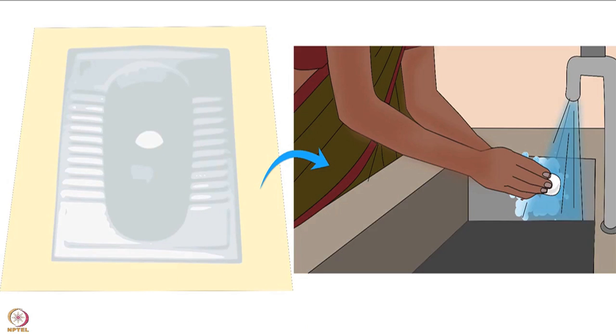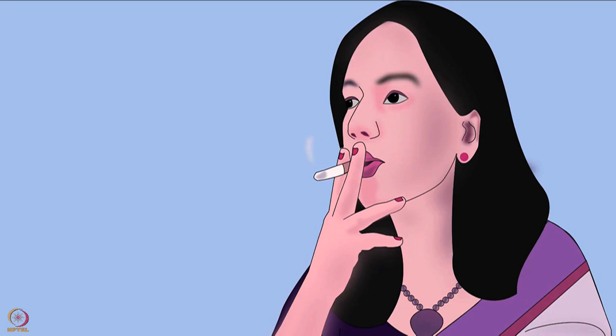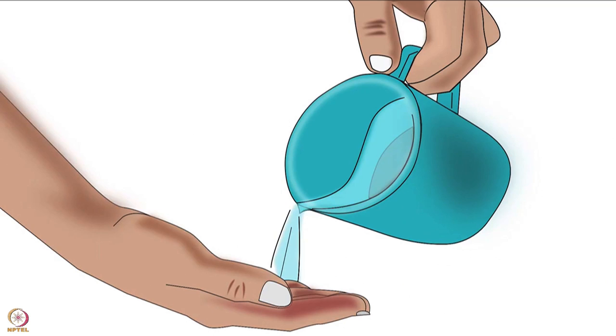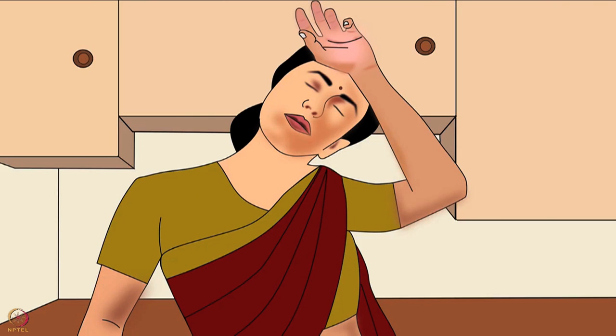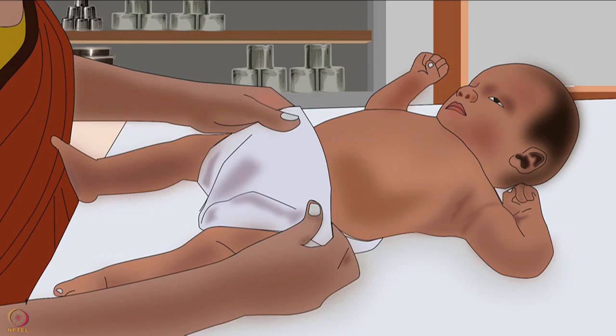Hand washing must be done after going to the toilet, blowing your nose and smoking. After touching animals, a sick child or a sick person, wash hands again. Also wash them after touching ears, nose, mouth or other parts of the body. Always wash hands after checking or changing a baby's nappy.